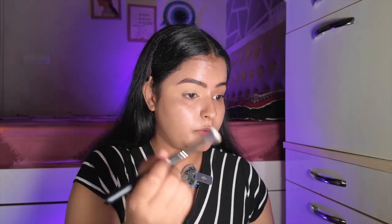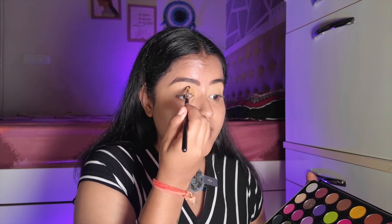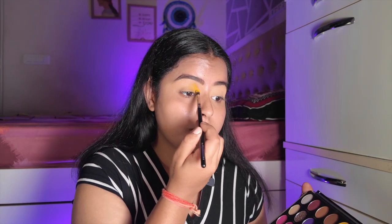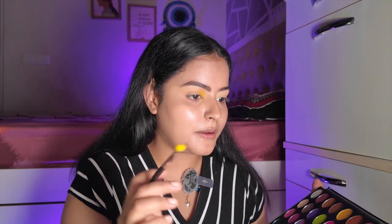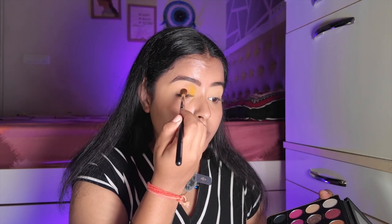For eyeshadow I'll be using the Revolution x Patricia Bright palette. I'm planning to do a little colorful makeup. I'll start with the shade 'Vitamin C' — a yellow — and place it on the inner corners. The pigment is really nice with a little kickback but not too much fallout. Now going in with 'Yes Peaches,' an orangey-red shade, placing it next to the yellow and blending. I know this won't match my dress but I just wanted to use this palette!